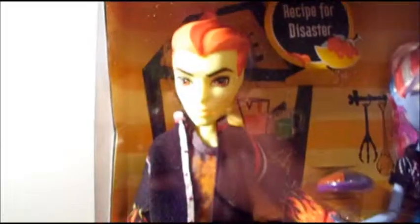My last ones are the Home Ec pack with Abbey Bominable and Heath Burns. I love Heath Burns — the boy dolls are so awesome. This is the pack that does not come with the oven mitt, at least it's not on his hand — I haven't opened it yet. I do want to get the Home Ec playset to display them in because I think it looks really cool.